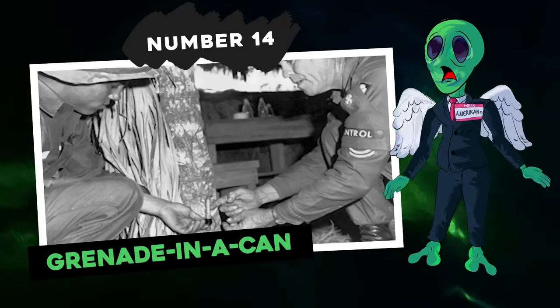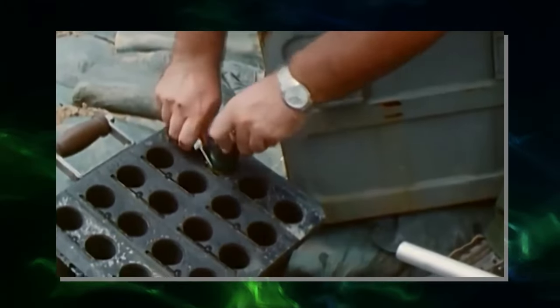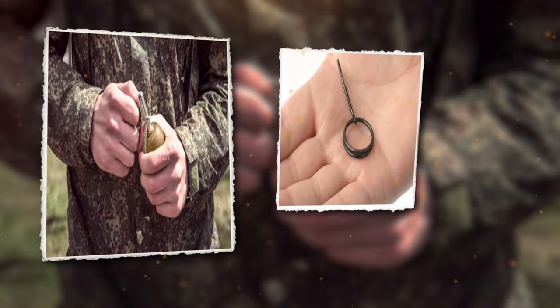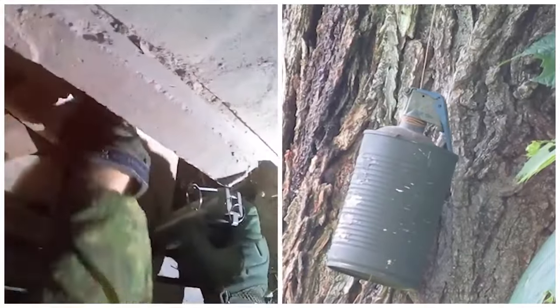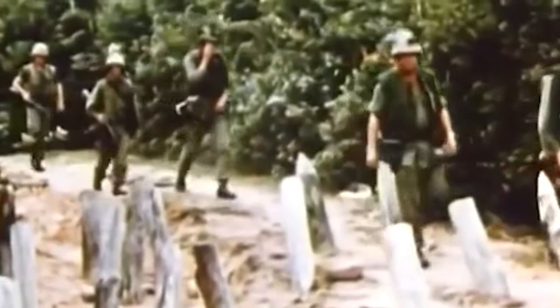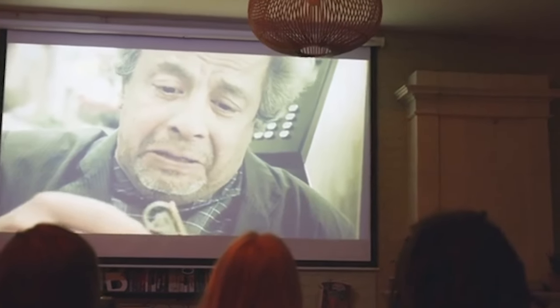Number 14: Grenade in a Can. The Viet Cong employed a simple yet effective trap known as the grenade in a can. An activated hand grenade was placed inside a container with a string wound around it. If you yanked the grenade out, it would arm and explode, since its pins were already removed and the friction between the handle and the can would set it off. This mechanism was often connected to a tripwire or a door that opened inward. American troops would sometimes repurpose grenades in similar makeshift cans.